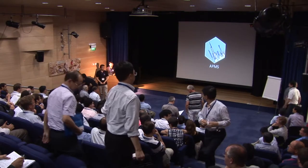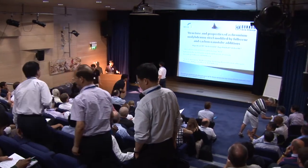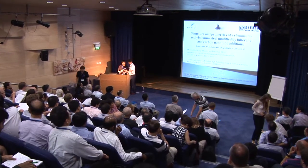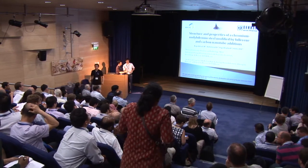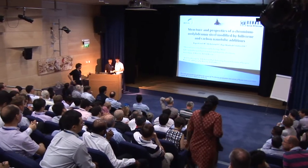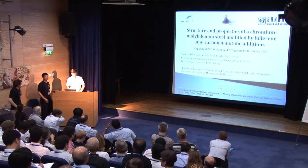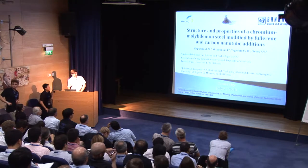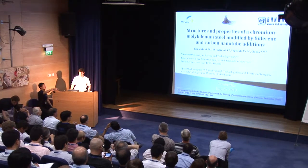Our final speaker for today is Igor Shatinin from the National University of Science and Technology in Moscow, who is going to be talking about steels modified by fullerenes and carbon nanotubes. Ladies and gentlemen, dear colleagues, I would like to present the report devoted to a study of structure and properties of chromium-molybdenum steel modified by fullerene and carbon nanotube addition.